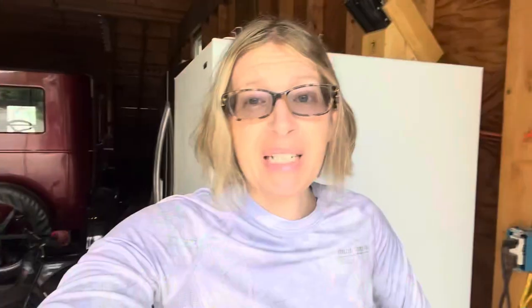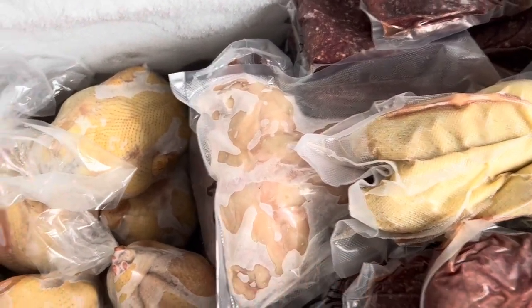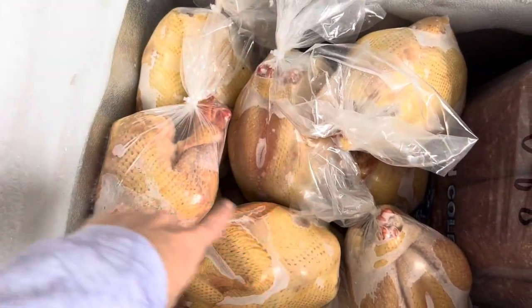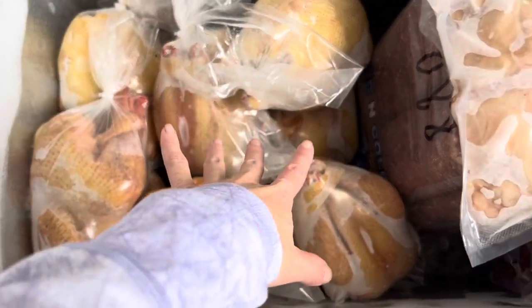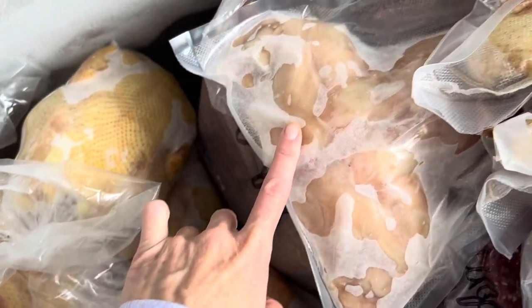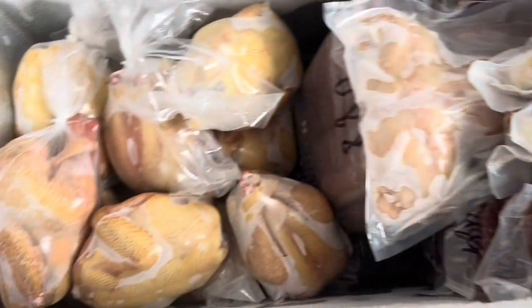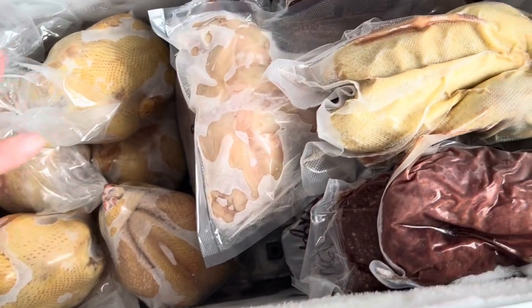I'm standing in my garage because I want to show you our freezer. I cannot tell you the amazing feeling it is to have all of this meat in here that we have raised or harvested ourselves on our homestead. This entire freezer is full of meat that we harvested or raised here — these are all the chickens we harvested, then we've got venison, and then this right here is a duck, our first duck, and then we've got our first meat rabbit that we harvested. We know exactly what everything in here ate.